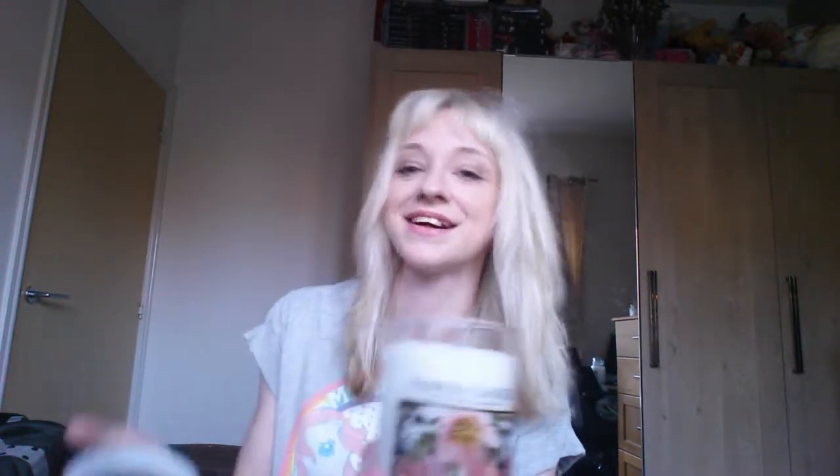Moving on, I've got another Christmas scent — Christmas Rose. I said I didn't like rose, but this one I quite like because if you've smelled the Union Jack candle, it smells very similar. It's not completely just rose — it's like a mixture of baby powder and fresh cut roses, with a really powdery undertone to it. I just keep smelling it, I'm addicted.